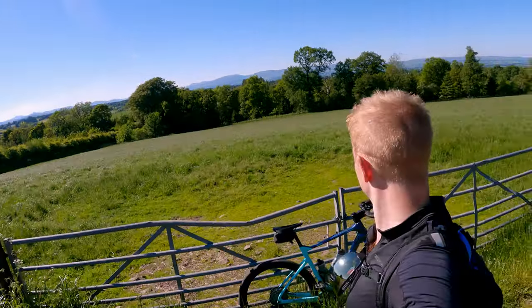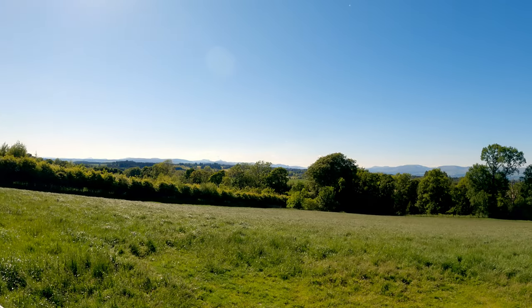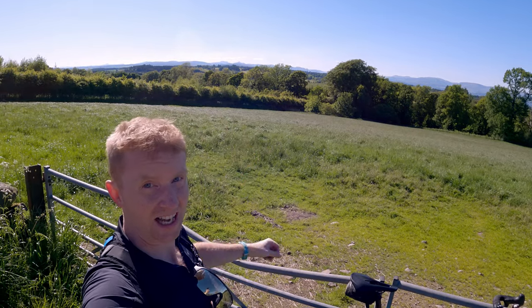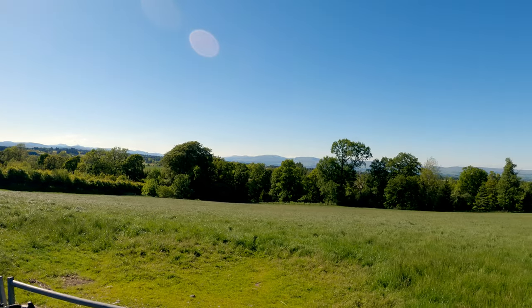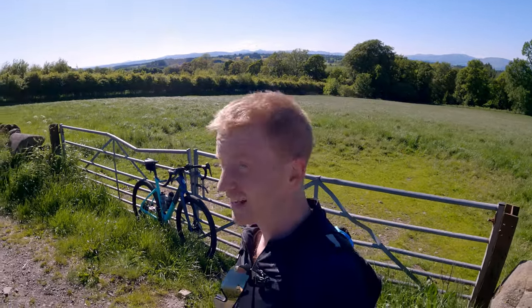We're just on the quiet B road now over the top of Octorada. Look at that view over there — can you see that? Ben Lomond standing tall and proud. Sorry, I sometimes have a habit of standing in the way of what I'm trying to show you. Ben Lomond and the Trossachs over there. It's glorious. Keep stopping to look at the views — I'm getting nowhere.